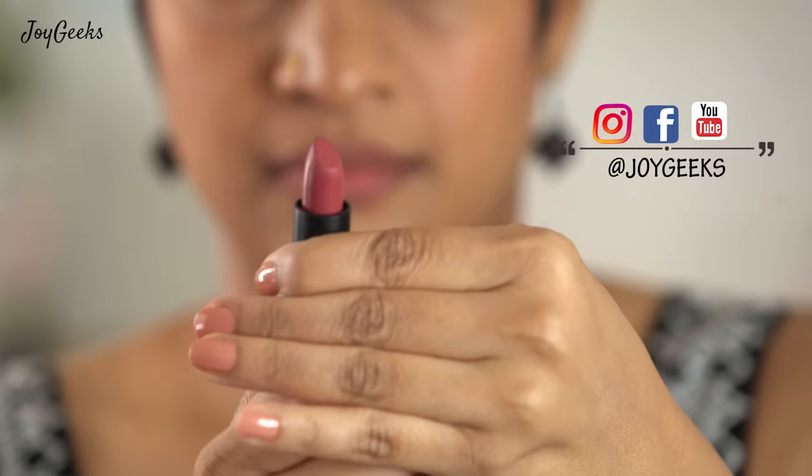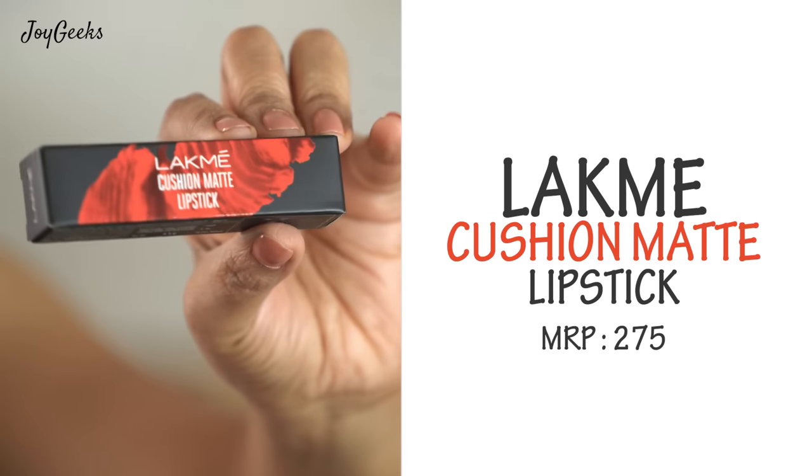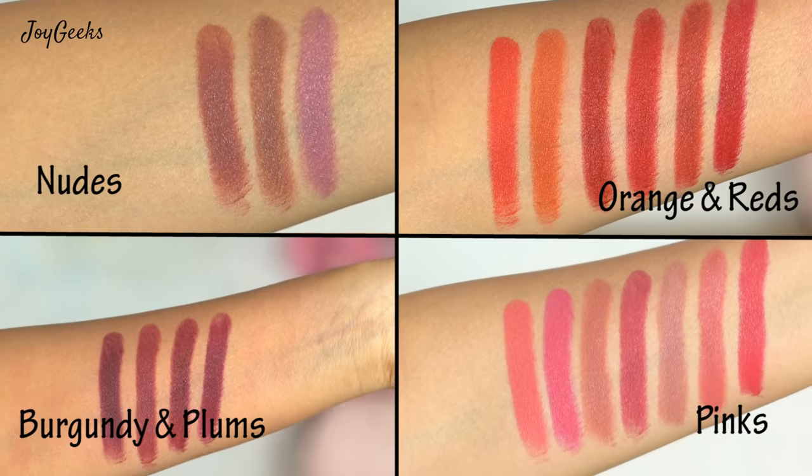Lakme Cushion Matte is a range of lipstick that I've had my eyes on. A lot of you demanded it very heavily and I did realize it's a super affordable lipstick and a very high-performing one. I'll take you exactly through what I think about it and feature all 20 shades, so stay tuned.